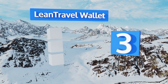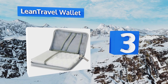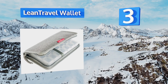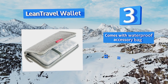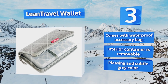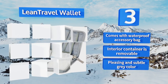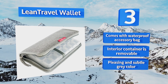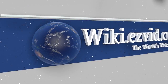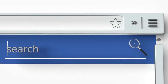Nearing the top of our list at number 3, stylish and multifunctional, the Lean Travel Wallet offers five individual sections to hold your passport, documents, cash, and even a pen, in addition to 21 bins for your supplements, which can be used to easily arrange a week's worth of morning, noon, and night portions. It comes with a waterproof accessories bag and a removable interior container in a pleasing and subtle gray color.